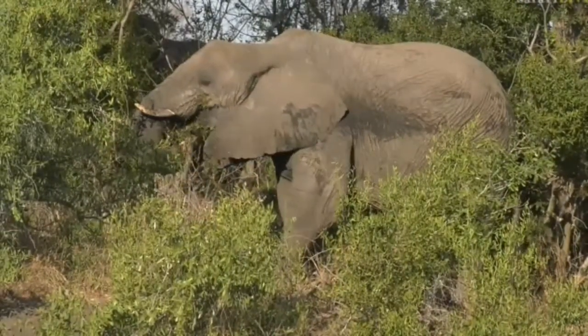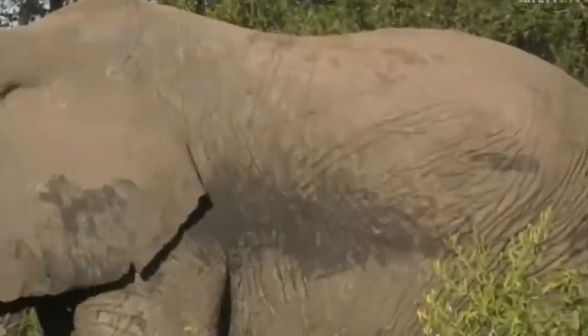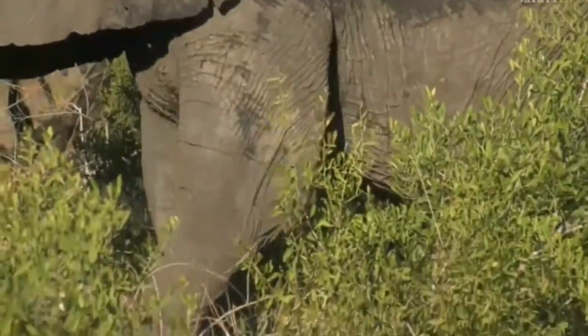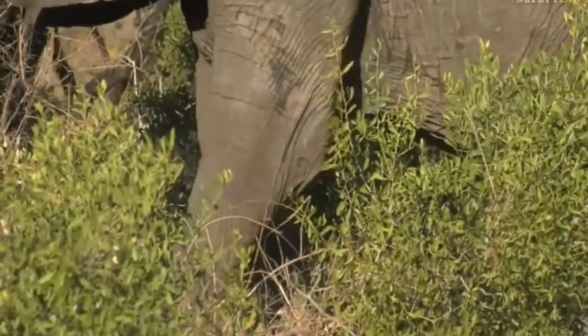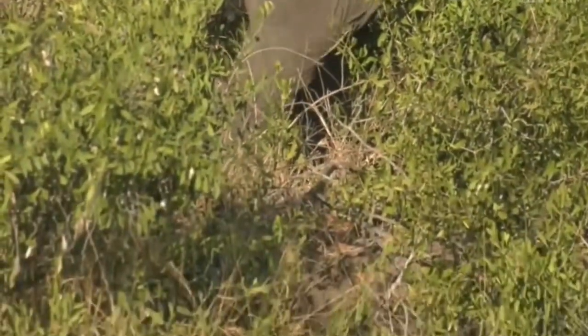They are quite a wrinkly animal anyway, and the wrinkles actually help to increase the surface area. I wonder what she's doing — whether she's scratching a foot or whether she's actually using it to dig up a root or something.